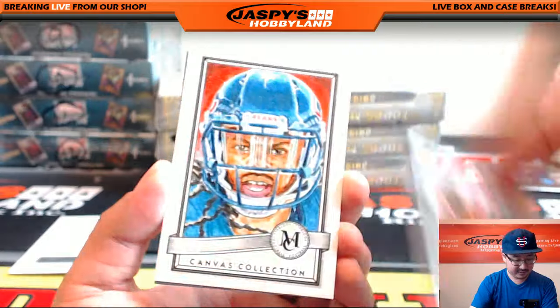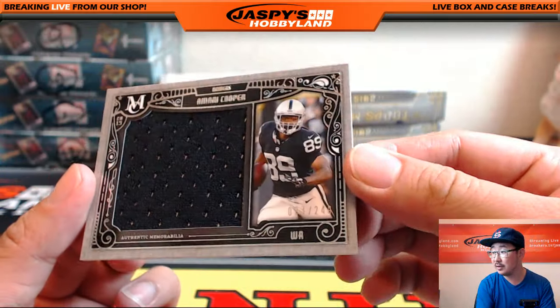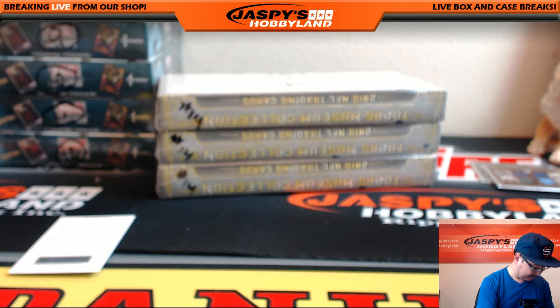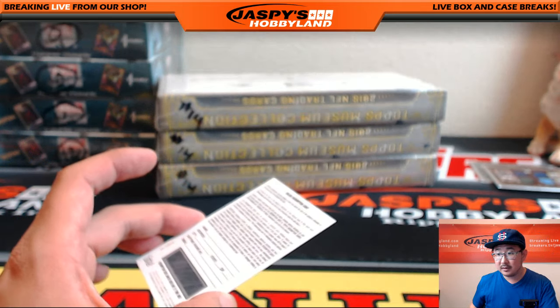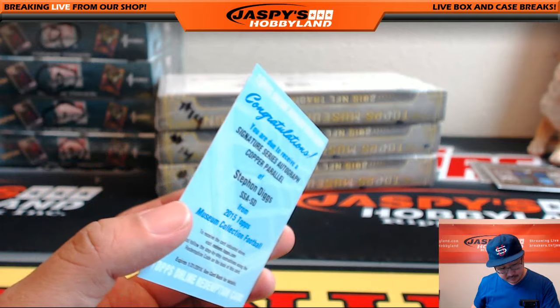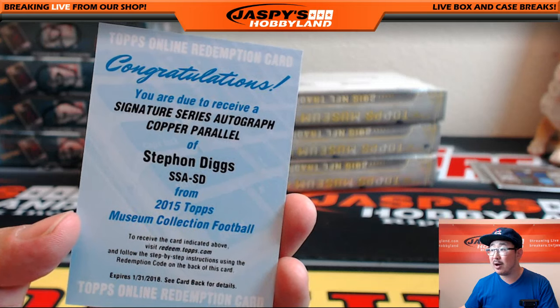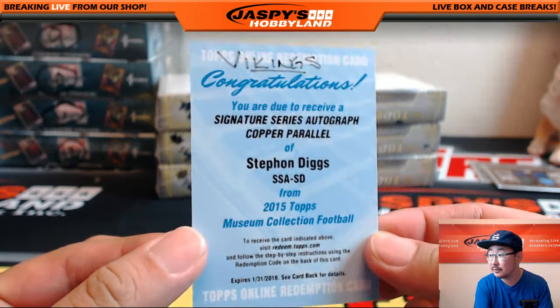Steve Young, Mike Evans, Canvas Collection Kevin White — Bears of course — and some Amari Cooper, my Raiders, 23 out of 249. Who has the Raiders? That'd be Glow Bug with that one. And the redemption — Robbie Matt guessing Andrew Luck, Adam saying it should be a patch auto redemption. Nice — it's a Signature Series Autograph copper parallel Stefan Diggs, out of 50 for the Minnesota Vikings. Who has the Vikings? Aaron B with the Vikings redemption — nice.